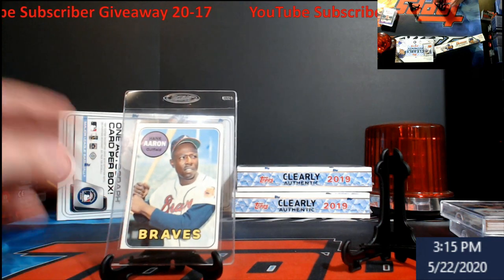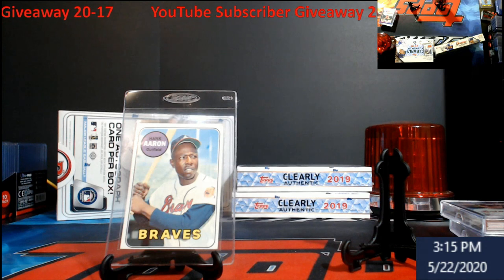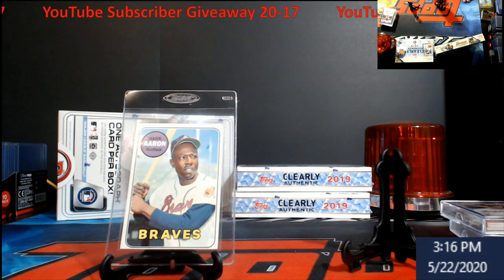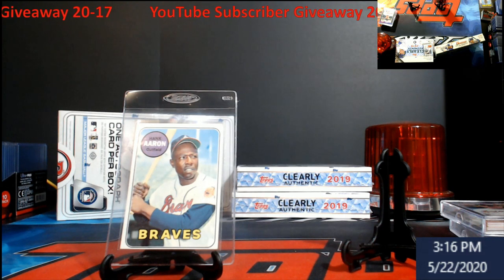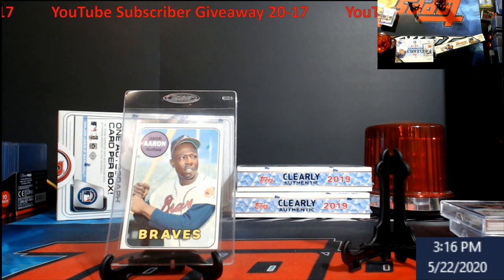That's our YouTube subscriber giveaway for this week. How do you enter? It's the same every week - there's a description down below so make sure you check it in case I miss something. You have to be subscribed to our channel; if you're not, go ahead and hit the subscribe button. Make a comment down below in the comment section - please keep it clean. Make sure you're watching the video for at least a minute, otherwise your comments could go to spam and won't populate. Like the video too please - I do appreciate that.